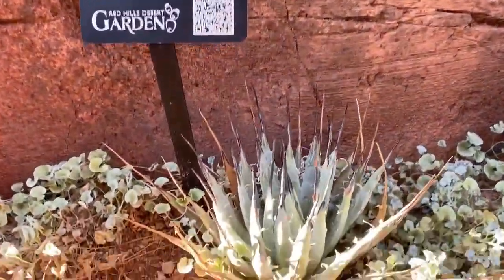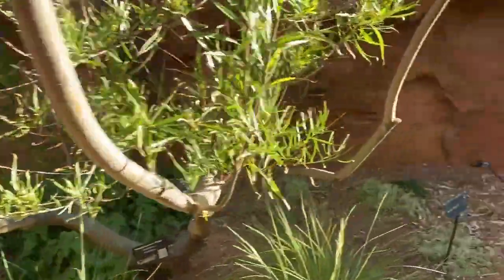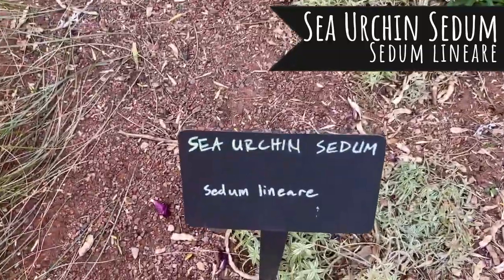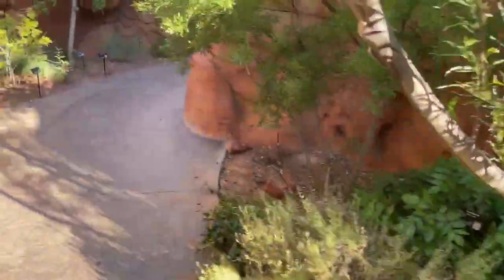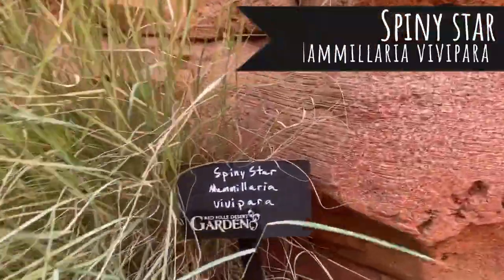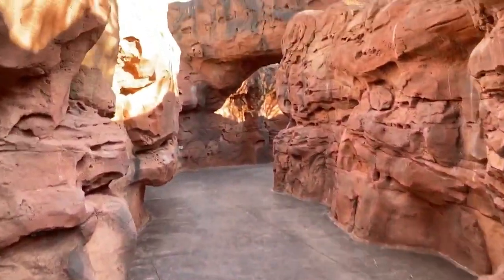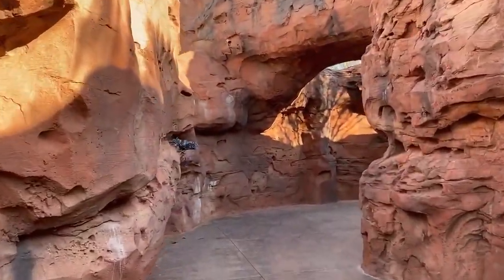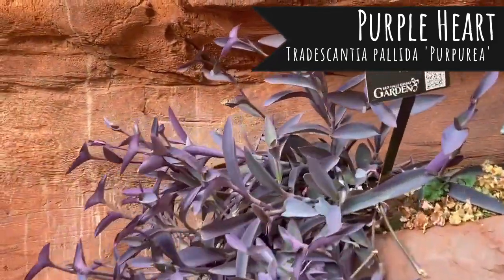It's that Utah century plant agave again. Fishhook barrel. I almost missed a sedum — this is the sea urchin sedum, pretty. Here's another cactus — spiny star — and some purple heart.